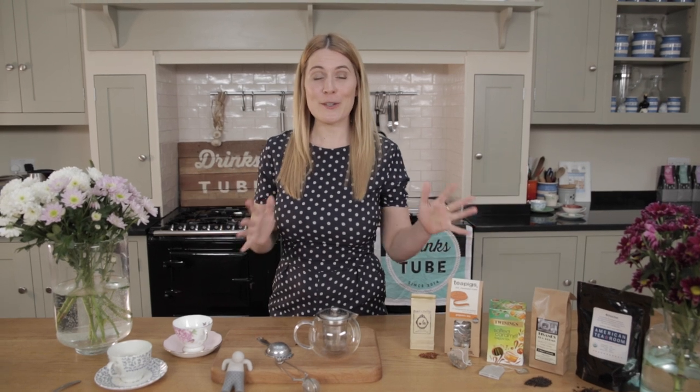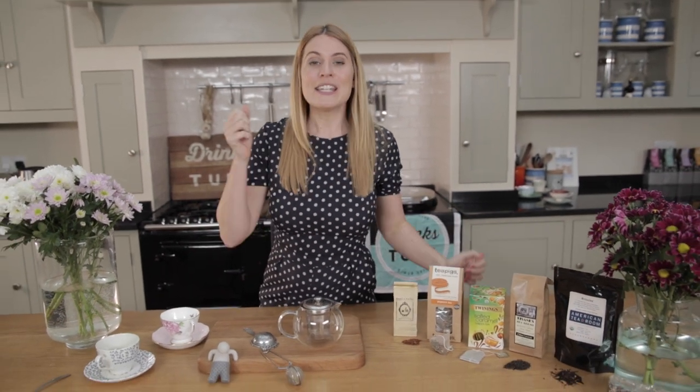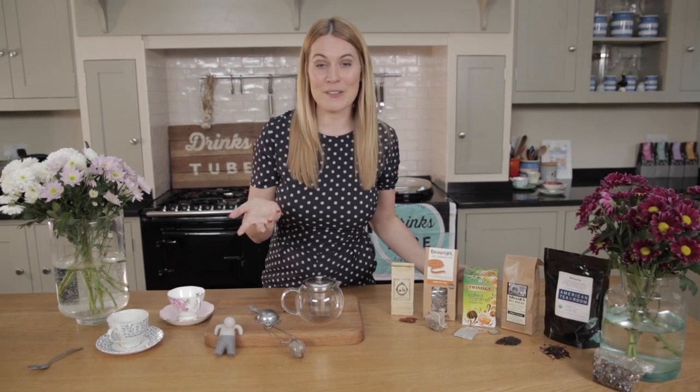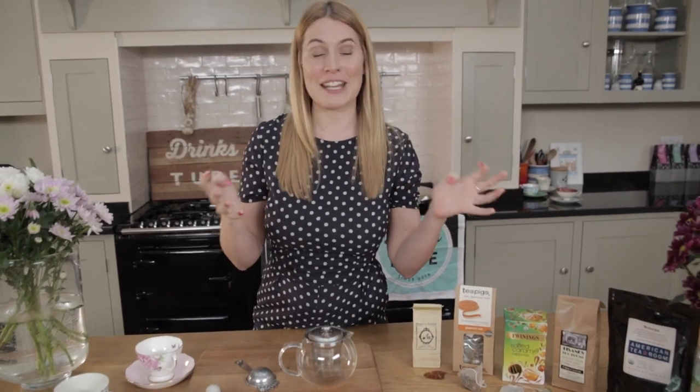So that is my overview of tea. So many of you have been asking me to do more tea videos, so give this video a thumbs up if you liked it. Comment below and tell me what your favourite tea is, or what you'd like to see me do next - making tea, whatever it is. Don't forget to subscribe to DrinksTube where you'll see all those tea videos and so many yummy drinks. Follow them on Twitter and Instagram, and send them a selfie of you drinking a cup of tea.